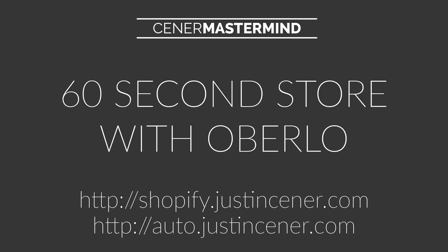Hey everybody, Justin Siener here. I've got a great video for you. I'm talking about a 60-second Shopify store setup with Oberlo, and I've got a couple of great links for you to see on the screen. Shopify.JustinSiener.com is going to give you 10% off for life on your Shopify store and a 21-day extended free trial, and auto.JustinSiener.com is going to get you in with Oberlo for free.